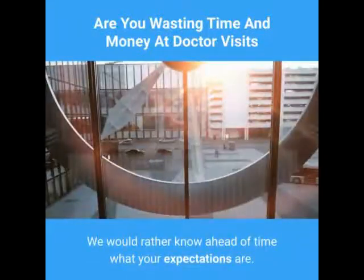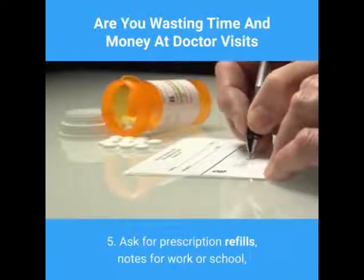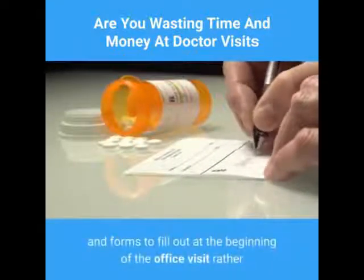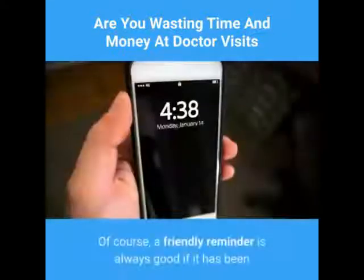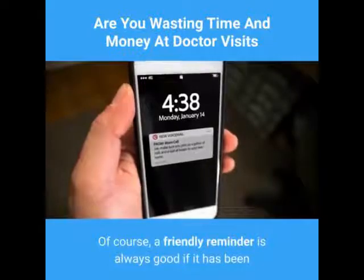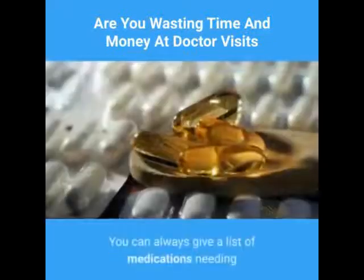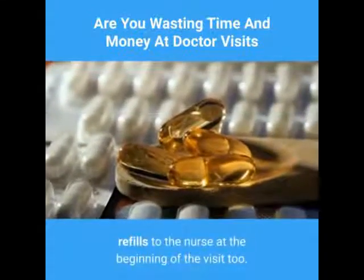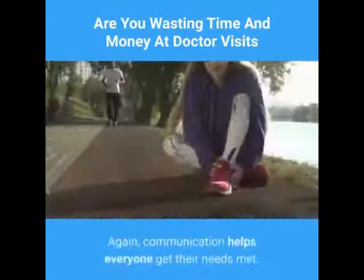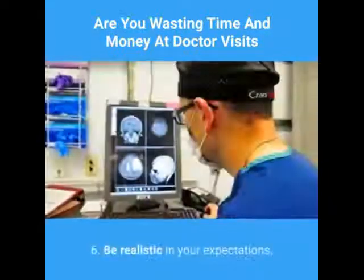The longer you have had the problem, or the vaguer the symptoms such as abdominal pain or dizziness, expect to spend more time. Don't hesitate to ask for more time — we would rather know ahead of time what your expectations are. Five: ask for prescription refills, notes for work or school, and forms to fill out at the beginning of the office visit rather than at the end. You can always give a list of medications needing refills to the nurse at the beginning of the visit.